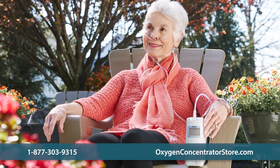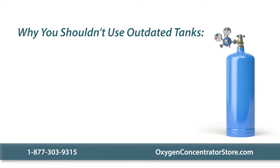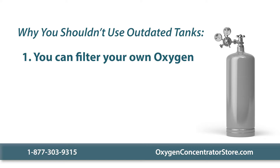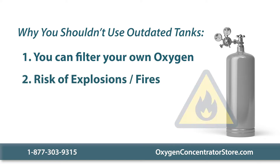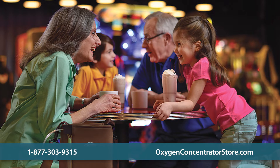Oxygen concentrators are more popular and more widely used than old fashioned oxygen tanks. Why use tanks when you can efficiently generate all the oxygen you need? Plus, older tanks can leak and cause explosions or fires. Oxygen concentrators, on the other hand, are much safer alternatives.